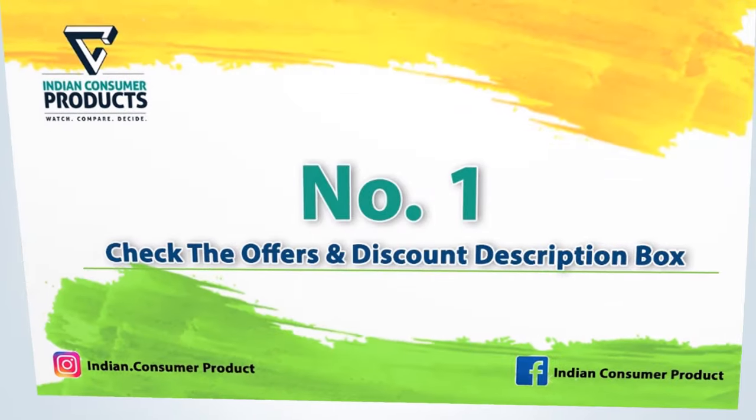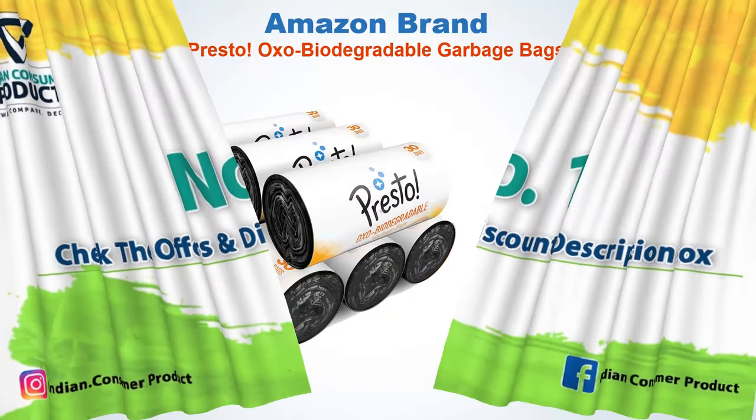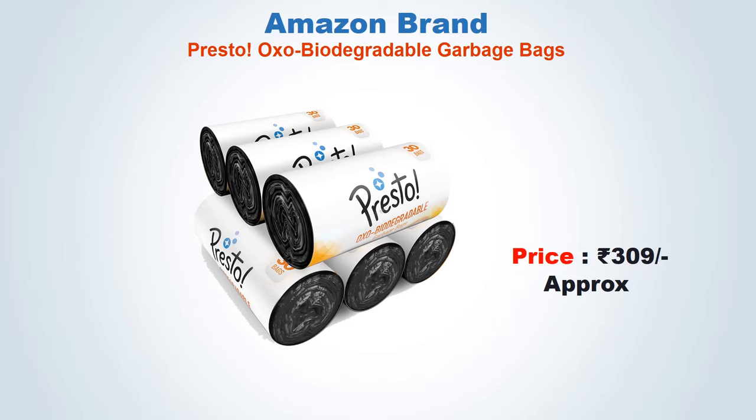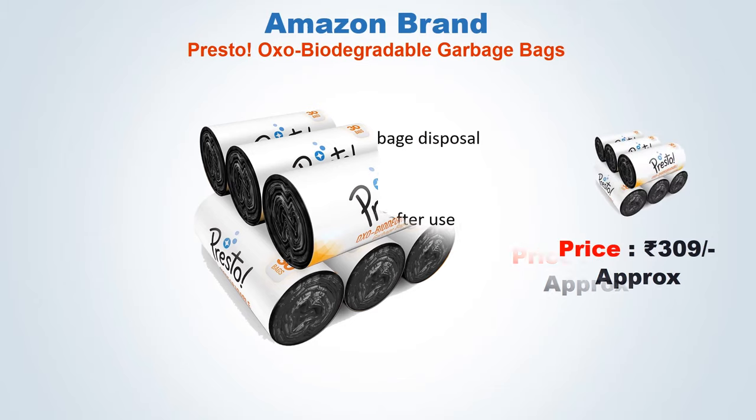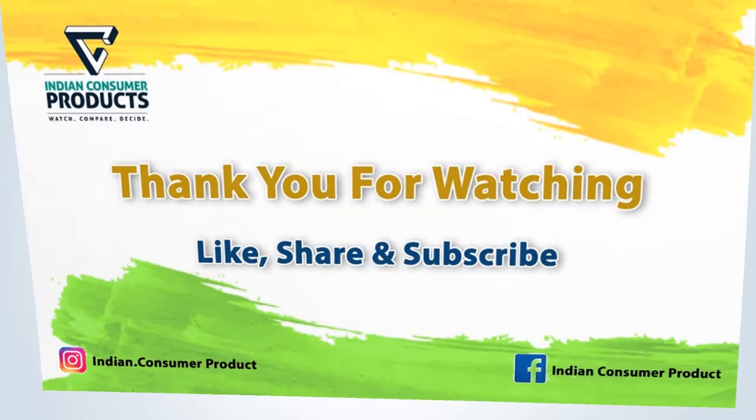No. 1: Amazon brand Presto Oxy Biodegradable Garbage Bags. Approx price: 309 Rs. Convenient for clean-up and garbage disposal. Multi-functional use. Detachable tie-tap to tie up bag after use. Dimensions: 48 x 53 cm. Thank you for watching.